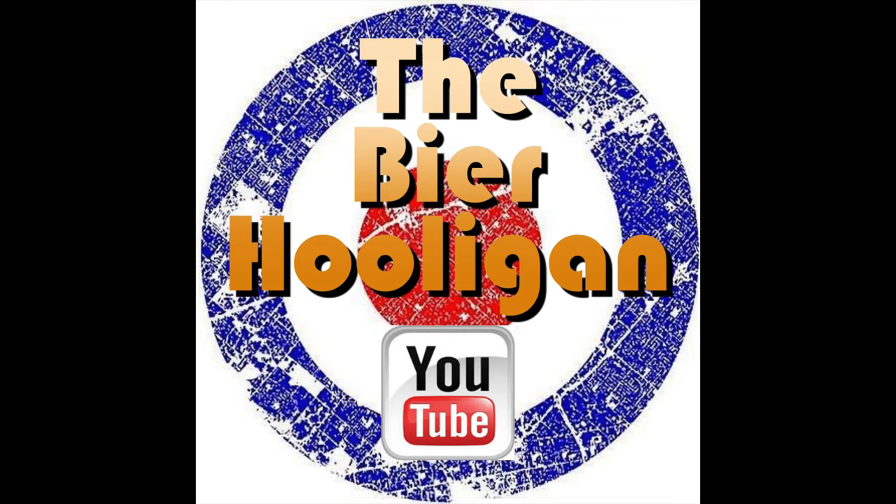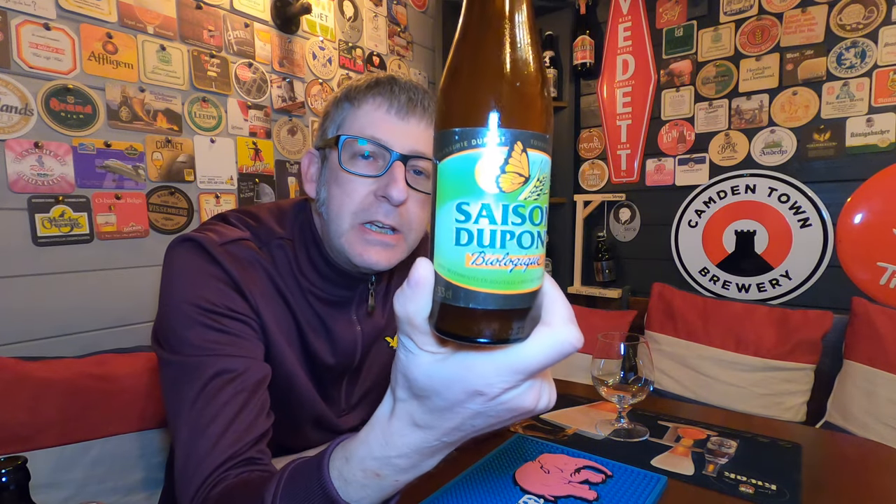An organic version of a famous Saison. It's beer o'clock, and from Belgium and Saison DuPont, we have a bottle of their BioLogique coming in at 5.5% ABV.